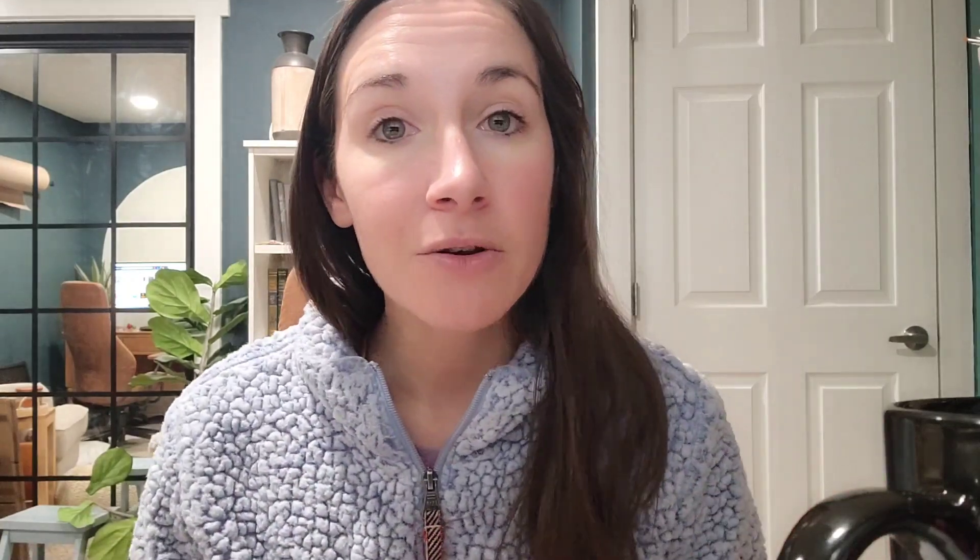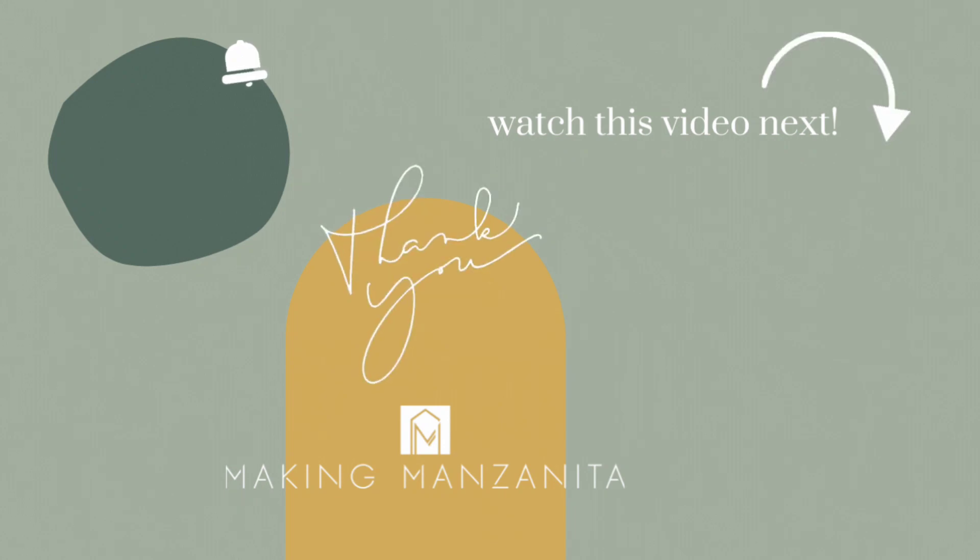Hope you guys enjoyed this video. If you did, be sure you're subscribed to our channel and have notifications turned on — otherwise you won't be notified when we post new videos, which we share every week here on YouTube. They're always a DIY or informational type video like this. If you have any questions about the paint color choosing process, or want to see a closer look at the paint colors in our house, check out the links in the video description. Have a great rest of your day — we'll see you next week.